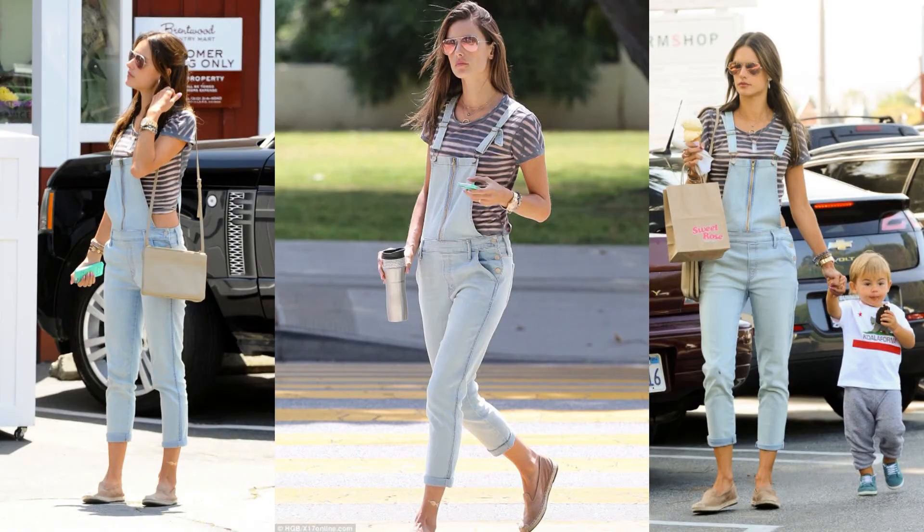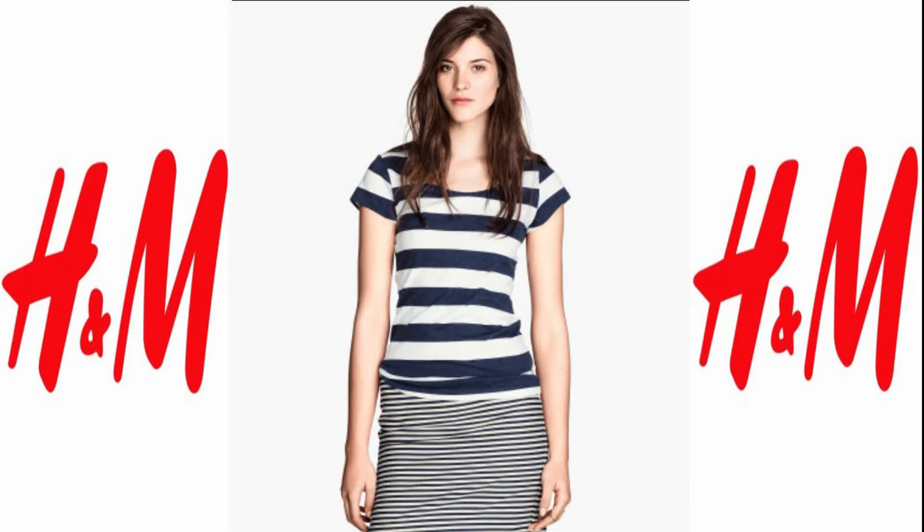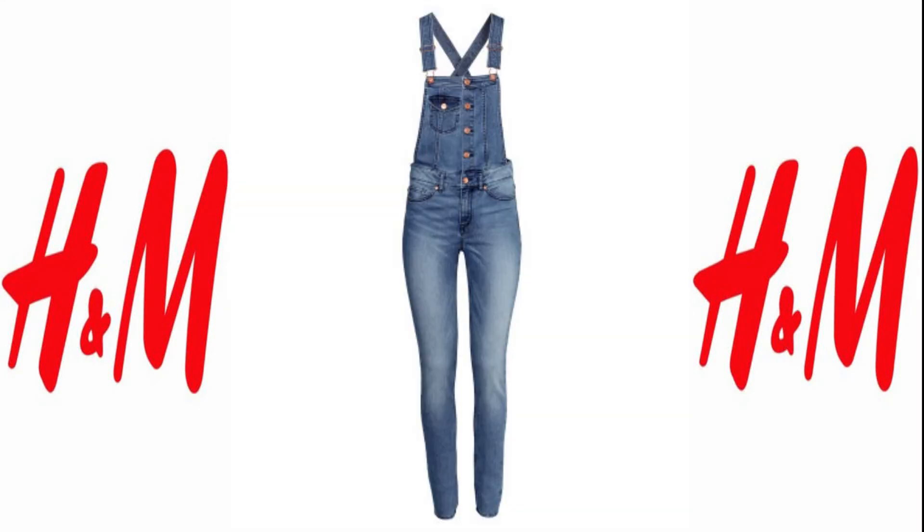Here we have Alessandra Ambrosio in a simple striped shirt with denim overalls in Brentwood, California, looking chic as usual. I matched this outfit with a navy blue striped top for $12.95 and a pair of overalls for $29.95, also by H&M.